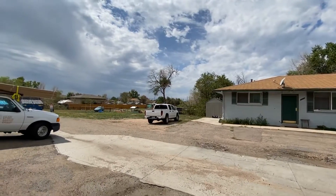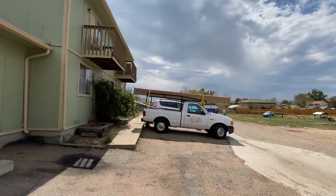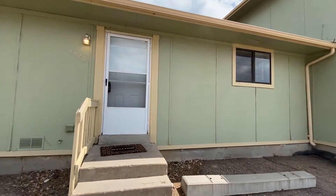Giving you a quick 360 — you are part of a sixplex here. You are close to the Hidden Lake Park as well as Lowell, and not too far from 36th. So let's go ahead and get inside and take a look.